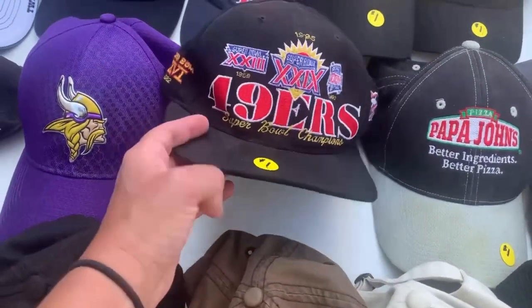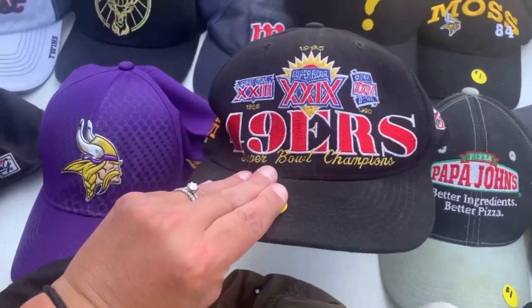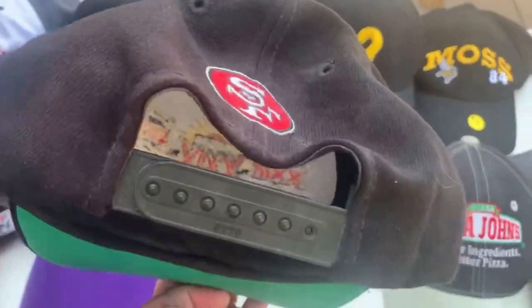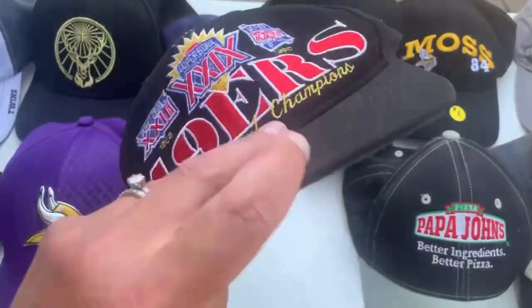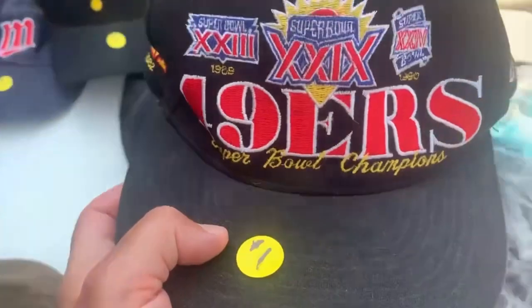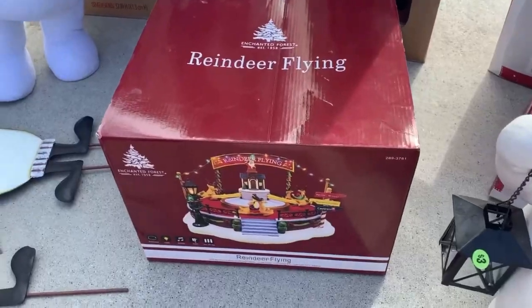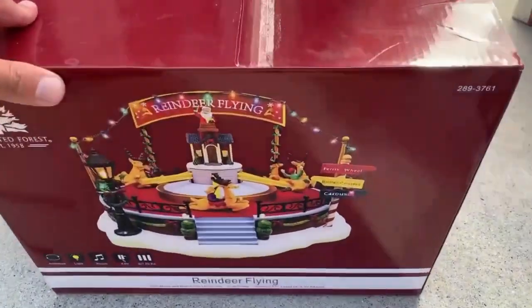First off, we have a vintage San Francisco 49ers hat. It is old, it is valuable, and I was super excited to find it. I believe it should sell in the 50s. It has a little bit of light damage, so we'll have to deal with that.